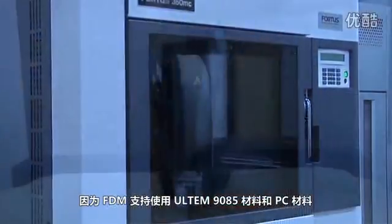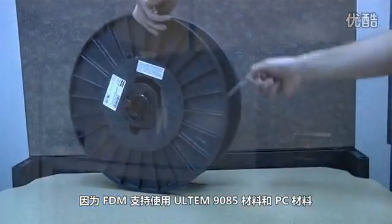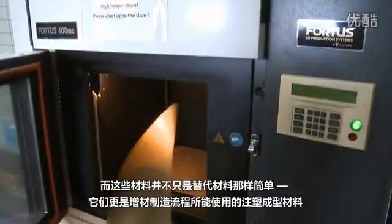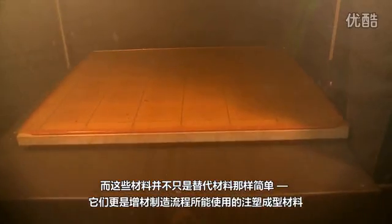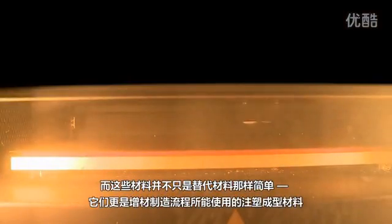The reason for this is because of the ULTEM 9085 materials and the polycarbonate materials — they are a direct additive manufacturing process using injection molding materials, not simply a substitute material.